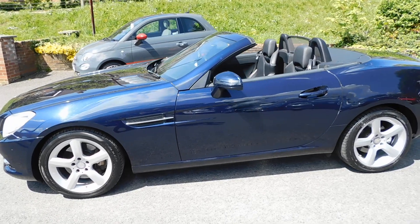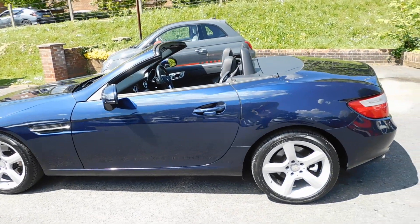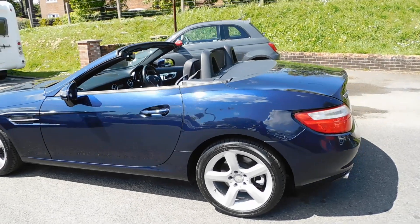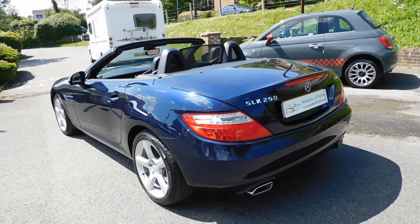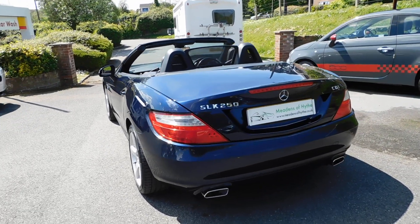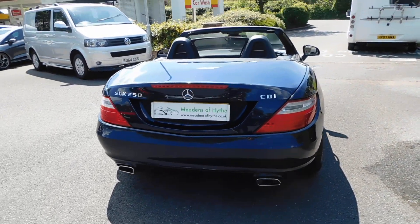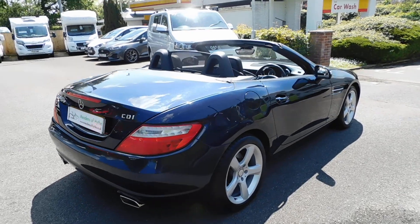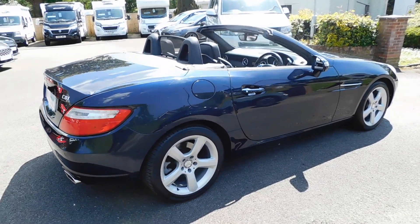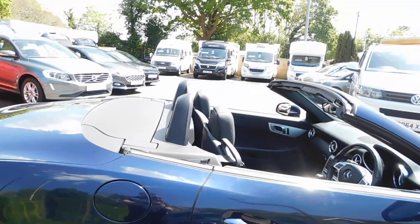It has the Panorama glass roof fitted to it. It also has front and rear park assist, air scarf, and heated front seats. This one has done 83,000 miles with a full service history.